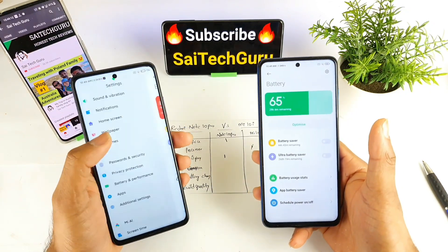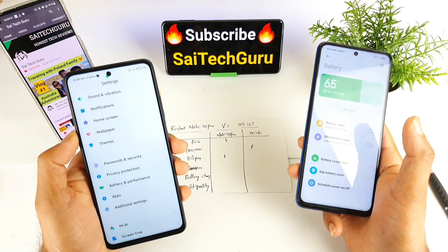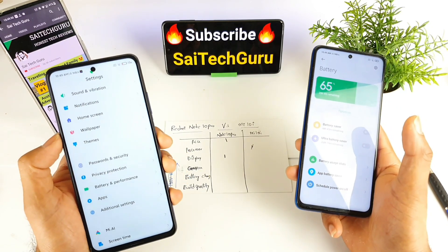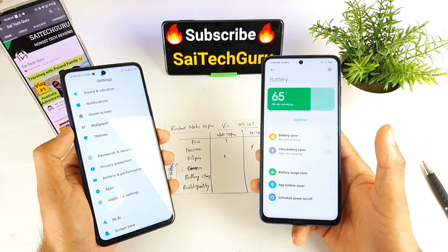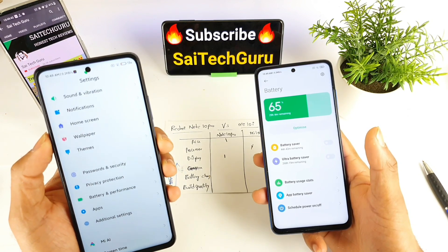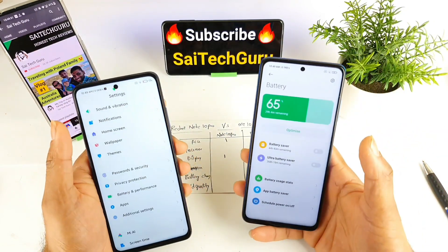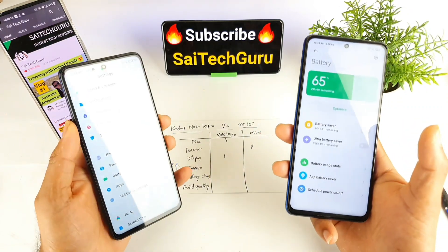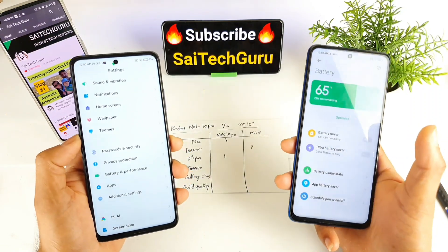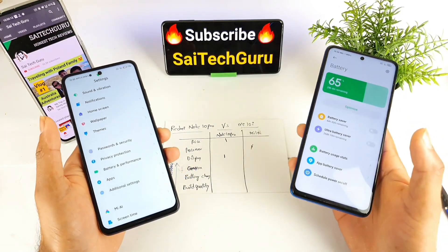In terms of battery, I've been using the Mi 10i for close to two months. The 4720mAh battery is okay for one day with medium to heavy use, and two days with normal usage. The Redmi Note 10 Pro also lasts one to two days similarly. Screen-on time of five to seven hours is possible on both phones. Both have 33W fast charging and nearly identical battery sizes — only about 200mAh difference — so battery life is similar, with the Redmi Note 10 Pro getting a slight edge due to the AMOLED panel.